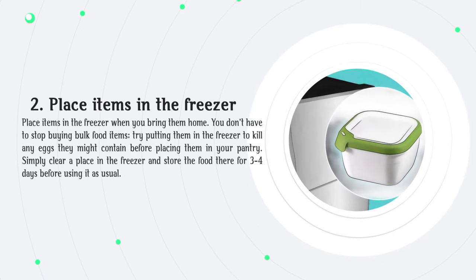Place items in the freezer when you bring them home. You don't have to stop buying bulk food items — try putting them in the freezer to kill any eggs they might contain before placing them in your pantry. Simply clear a place in the freezer and store the food there for three to four days before using it as usual.